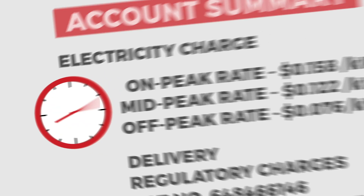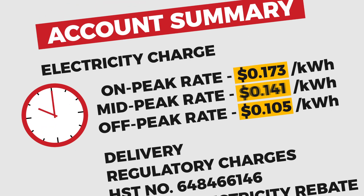Over time, this new daytime demand will creep back into night hours, raising off-peak prices and defeating the very purpose of storing cheap energy.